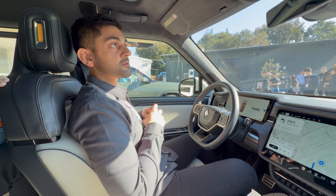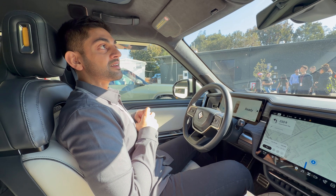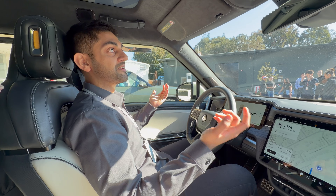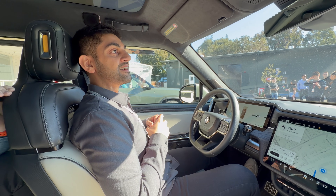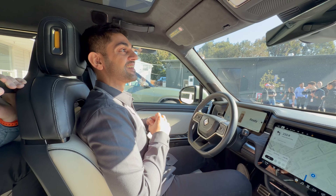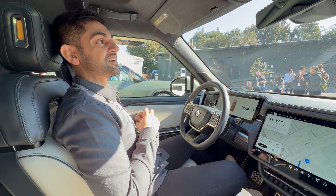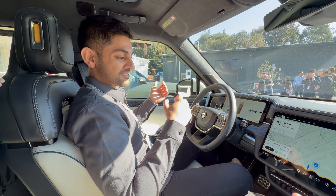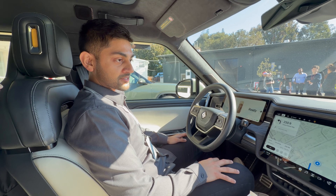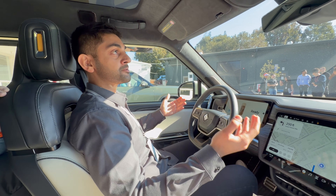You could even say 'Hey Rivian, turn on the air in the back for your dog' — you could do that. With kids and pets it really becomes a lot of fun to be able to do those things so quickly.